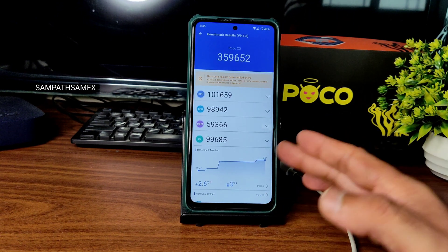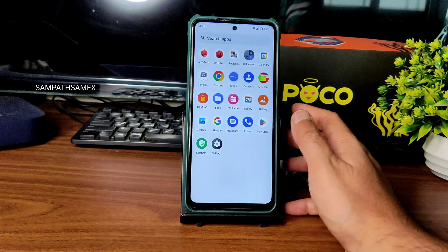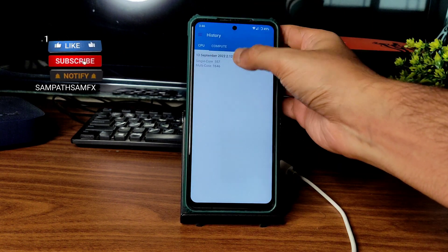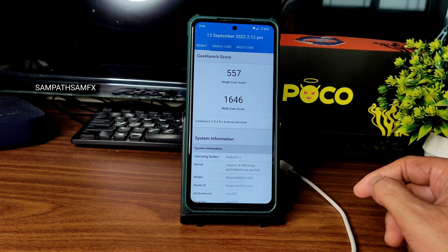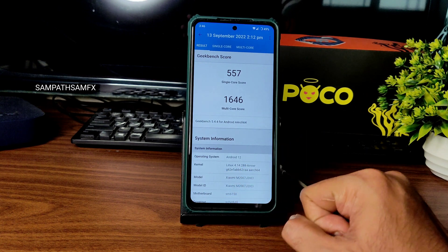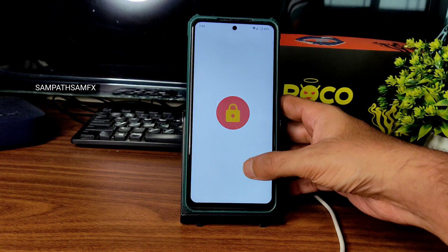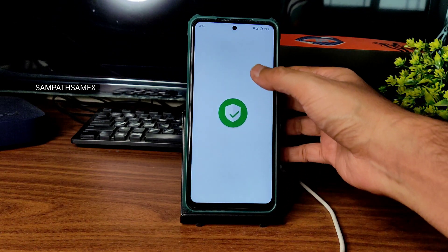Performance is also fine. Benchmark results show 359,652 and temperature rise was 2.60 degrees Celsius with only 3% battery drop during the benchmark, which is fine. Geekbench scores: single core 557 and multi-core 1646. Linux kernel 4.14.288 Arrow kernel — maybe because of this kernel it is so efficient. Overall you're getting a very good package with this ROM.